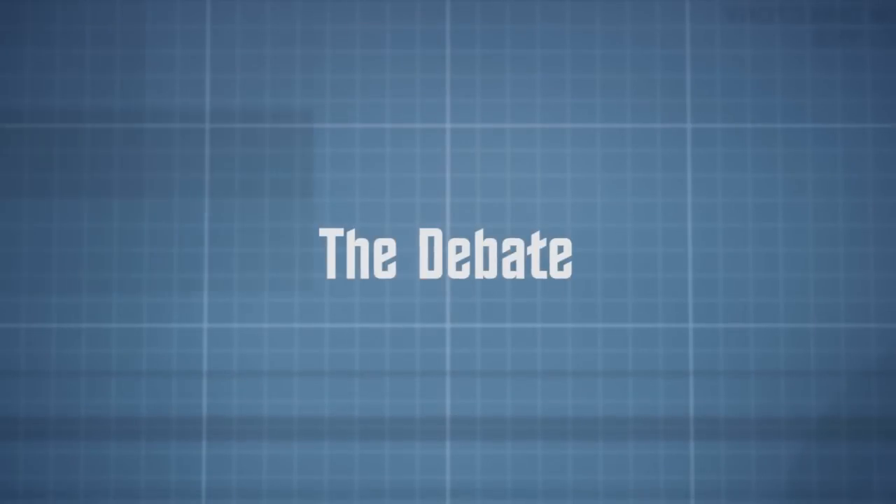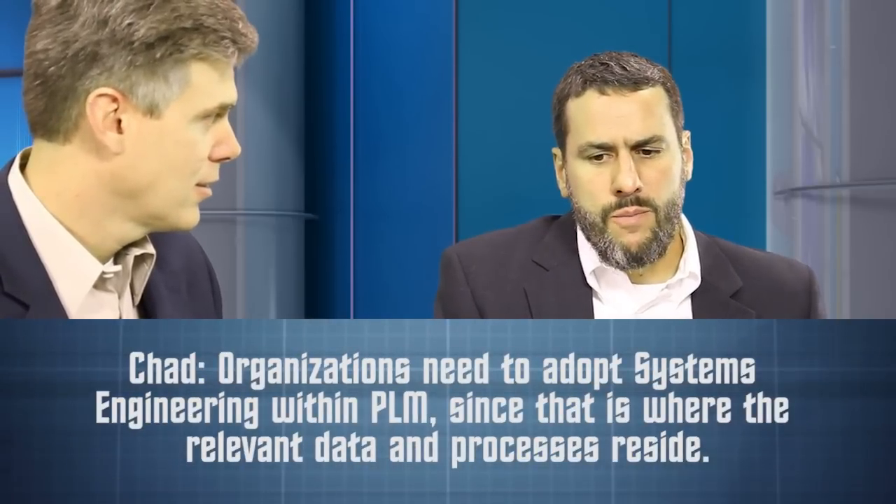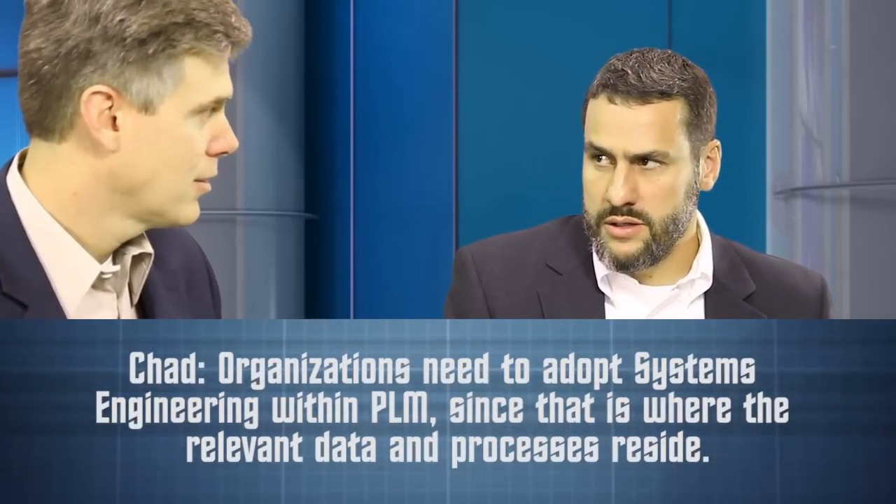Chad, what's your opinion on systems engineering and PLM? I firmly believe that most organizations need to adopt system engineering capabilities within PLM, and here's why: almost every single product made today is a smart product that includes mechanics, electronics, and software. You need to be able to manage requirements across all those items. PLM is currently — and in the near future will be — where all those artifacts live and where all those engineering and new product development processes run.